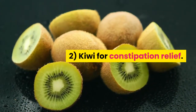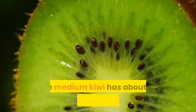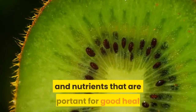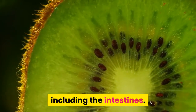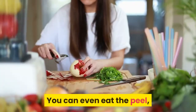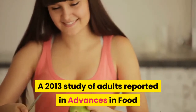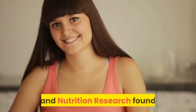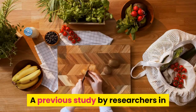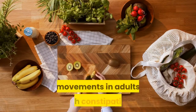2. Kiwi for Constipation Relief. The luscious green flesh of the kiwi may be just what the doctor ordered for constipation relief. One medium kiwi has about 2.5 grams of fiber and lots of vitamins and nutrients important for good health, including intestinal health. A kiwi is a berry and has edible seeds. You can even eat the peel, although most people prefer to eat just the flesh. A 2013 study in Advances in Food and Nutrition Research found that eating kiwi promotes regular bowel movements, and a previous study in Taipei found eating two kiwis a day increased bowel movements in adults with constipation.